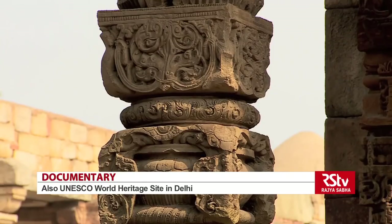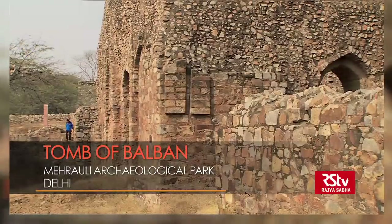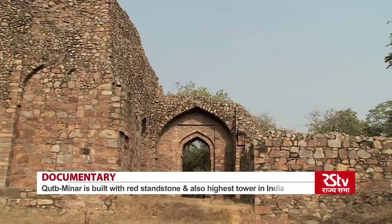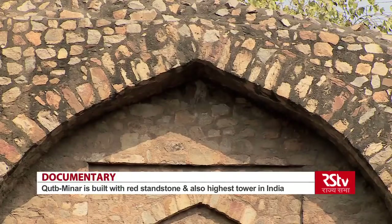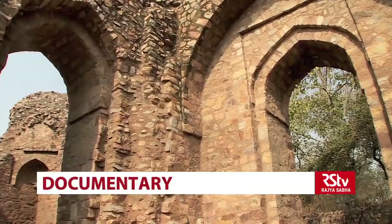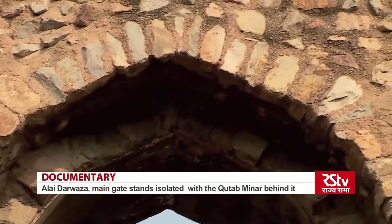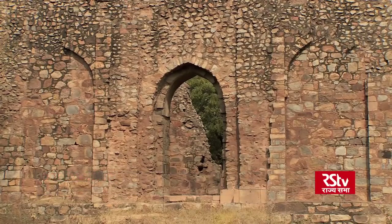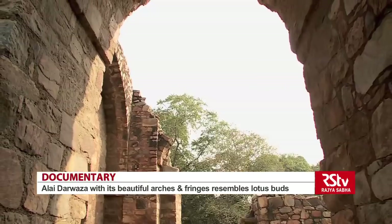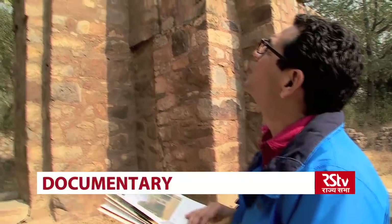But before we explore the Qutub group of buildings, Arjun heads out to find the tomb of Ghiyasuddin Balban. The tomb is eerily deserted and pretty much in ruins. What then brings us here? Well, it is this arch, which is historic, because it is considered by many architectural experts as India's first true arch ever constructed. And it took a long while before it arrived in India in the year 1287 CE, almost 2000 years after it was used in other parts of the world.